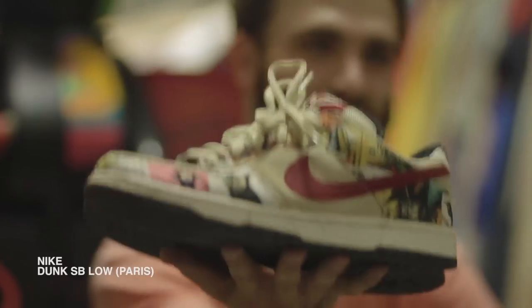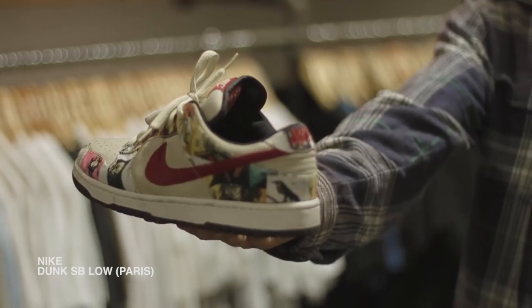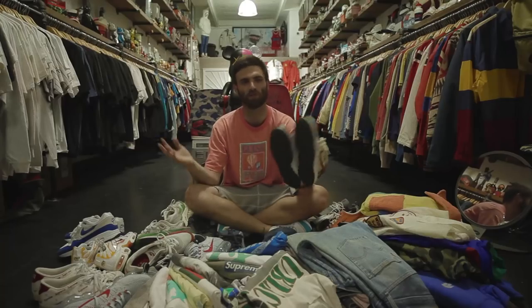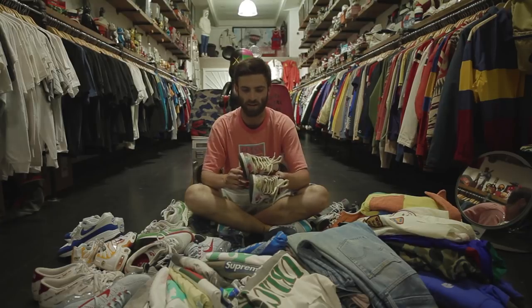I waited my whole life to get a pair of these — Paris SB Dunk Lows. It's a shoe I saw when I was a little kid, first getting into Nike SB. You would see these posted for tons of money. I pretty much wrote it off when I was younger that I would never get a pair. Finally got the opportunity to get a pair in my size. Sold a lot to get them.